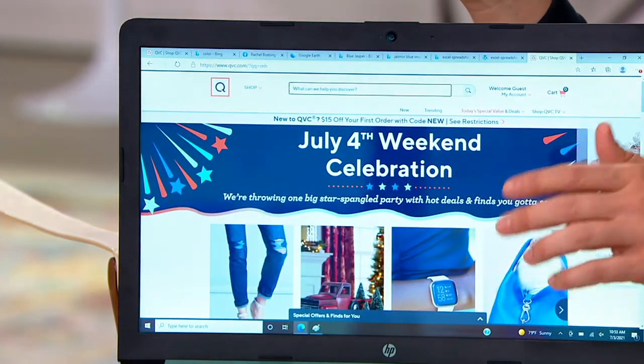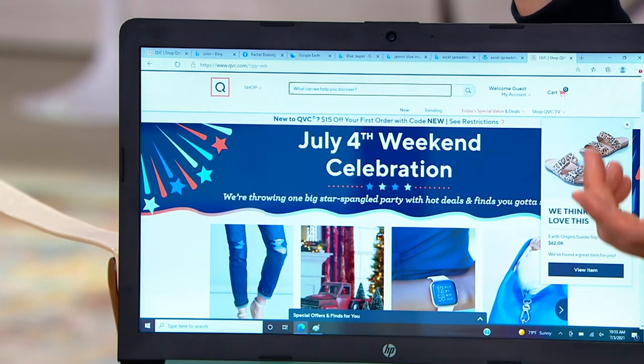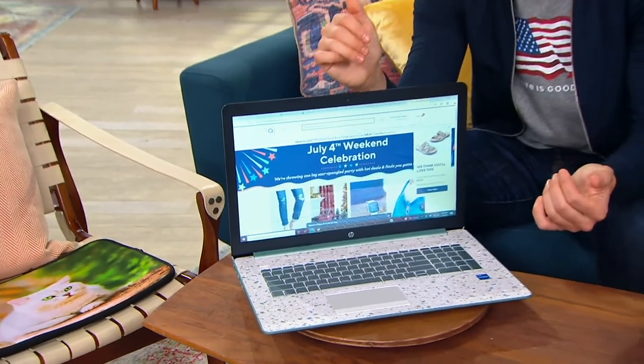HP — when you think about it, every computer in the building at QVC is an HP computer. The desktops the buyers use, the design team, the hosts — we all have HP computers. I have an HP laptop at home and an HP desktop here at work. These are the computers that run some of the biggest businesses in the world. How about your own business, your own education? You want to send the kids back to school with the best of the best — this is it today. All you have to do is choose.